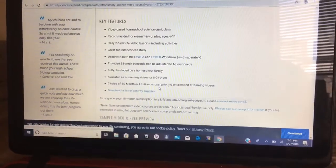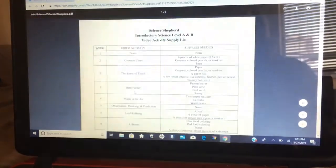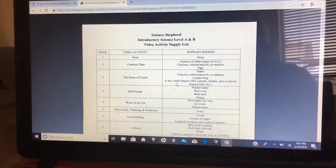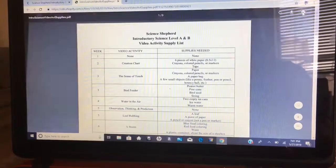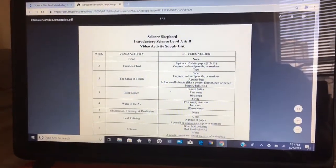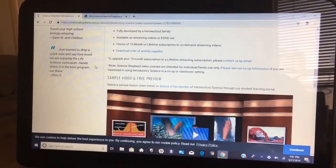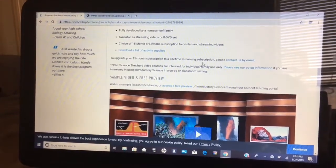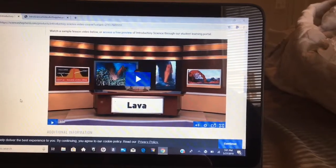You can choose a 15-month or lifetime subscription to on-demand streaming videos, and they've got a list here you can download for supplies for your courses. I'm going to go ahead and print it — I love wireless printing, it's one of the best things ever. If you purchase the 15-month subscription and want to upgrade to a lifetime subscription, you can contact them by email.